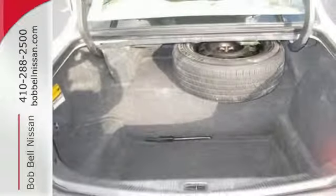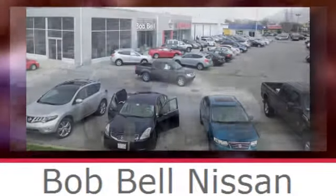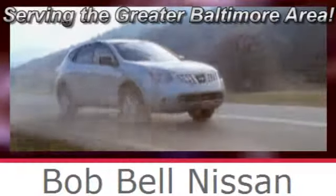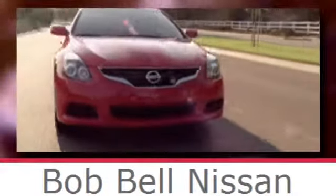You need to see it for yourself — come on in today and take it for a test drive. Bob Bell Nissan Kia, serving the greater Baltimore area for all your automotive needs. Discover our great selection of new Nissans today. Here's the one for you.